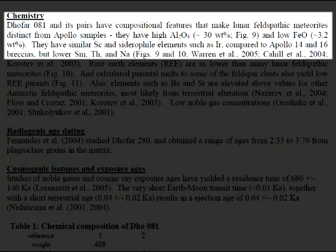DOFAR-08-1 and its pairs have compositional features that make lunar feldspathic meteorites distinct from Apollo samples. They have high aluminum oxide — 30% by weight — and low ferrous oxide — 3.2% by weight. They have similar scandium and siderophile elements such as iridium compared to Apollo 14 and 16 breccias, but lower samarium, thorium, and sodium.